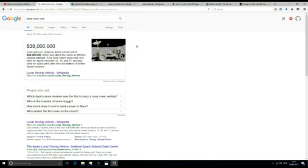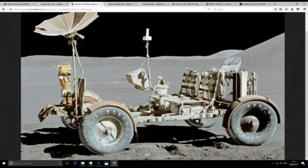We're led to believe that the Rover cost 38 million dollars each. Does that look like it costs 38 million dollars to you? It just looks like some sort of old Jeep that has been stripped down. They've taken all the top chassis off and the doors, left just the frame and the wheels. How does that cost 38 million dollars?